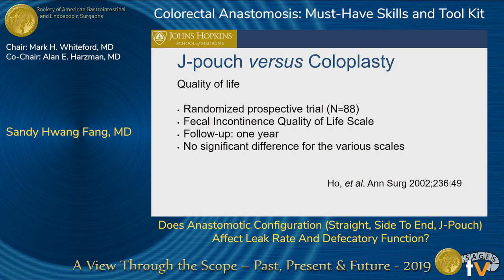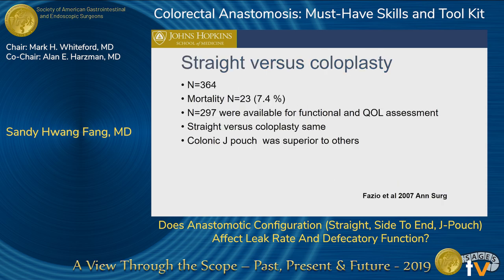Looking at quality of life, there's no significant difference in scores between J pouch and coloplasty. Looking at straight versus coloplasty — which also compared the other two anastomoses — straight versus coloplasty had the same quality of life, but the J pouch was superior out of all four options.